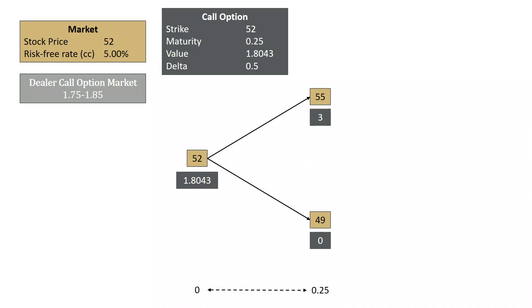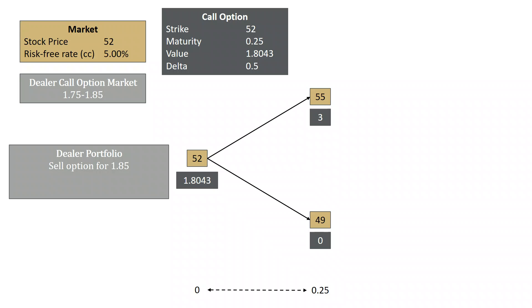A client comes to the dealer and decides to buy the option from the dealer. The dealer sells the option for 1.85. Now we're going to use that delta — the dealer is going to buy half a share for $26. The share price is 52, so he buys half a share for $26. In order to do this, he needs to borrow $26 minus $1.85, which is $24.15. This is the dealer's portfolio, and we're going to look at what happens when the stock goes to 55 and when it goes to 49.